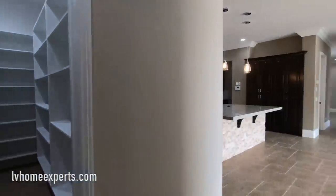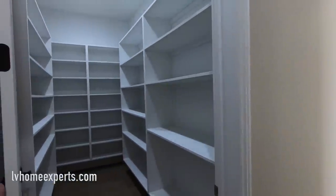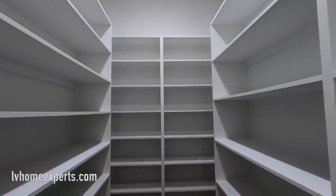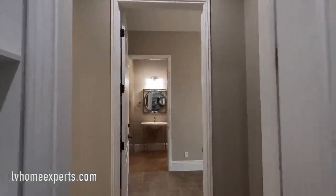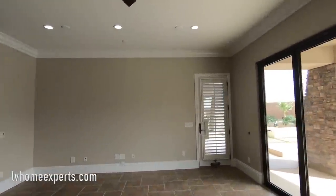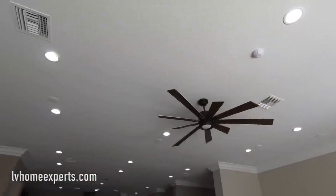Coming back out here — the pantry is right next to the mother-in-law suite. Look how huge this pantry is. I love how big this family room is. The family room has wiring for surround sound and recessed lighting throughout.